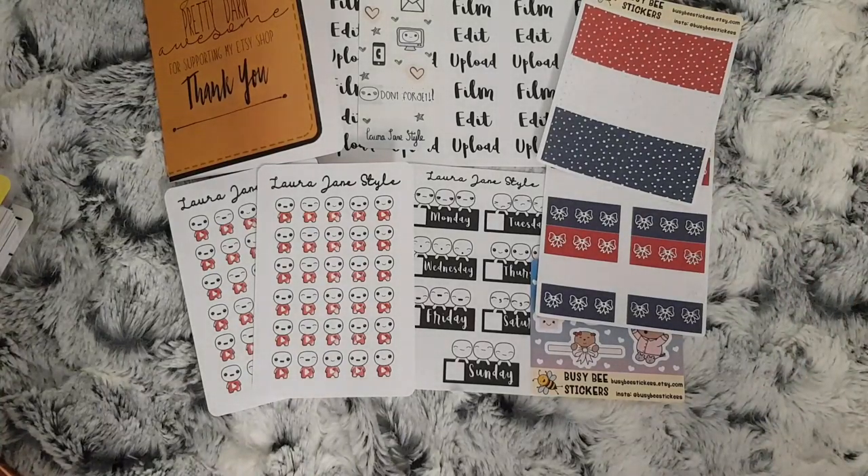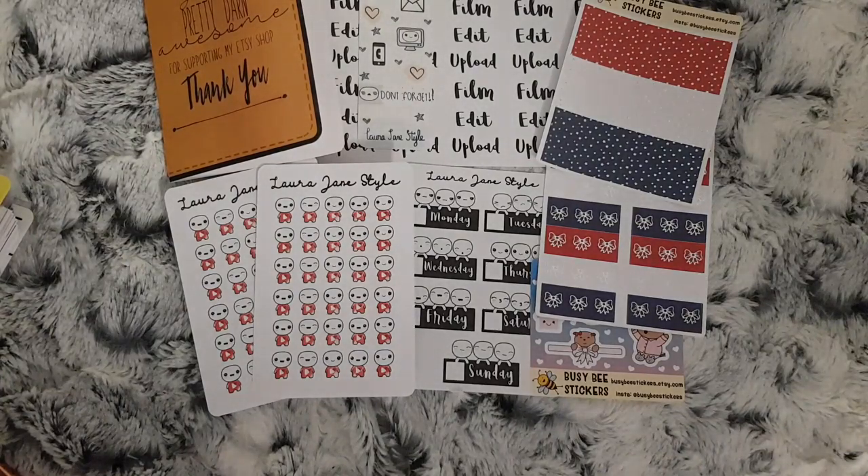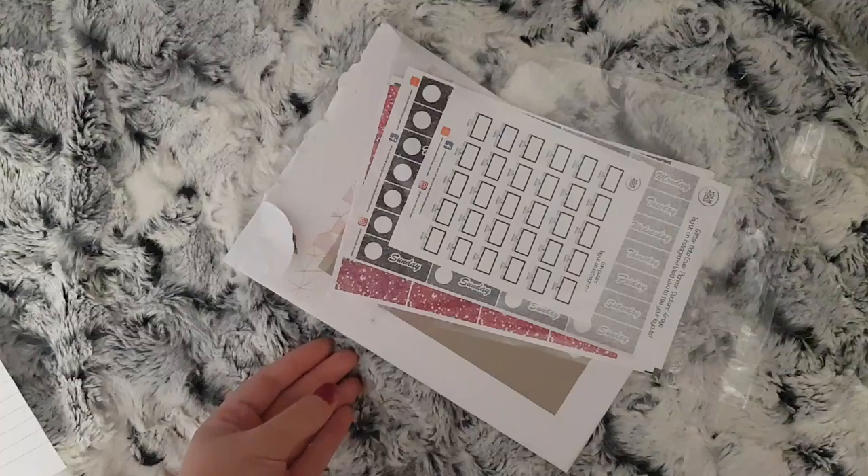So that's it for the first part of the Etsy haul, and I am sure I will see you in a couple of seconds for the next bit. Hi, I'm back again.